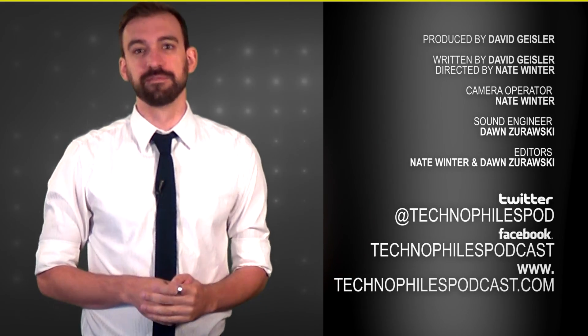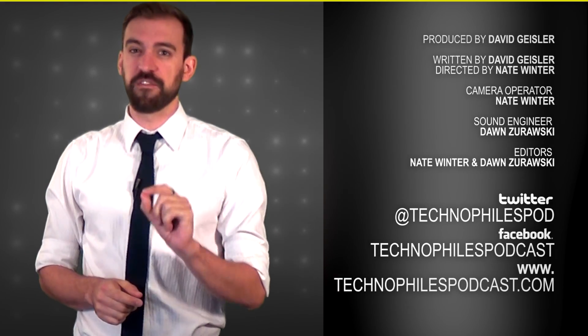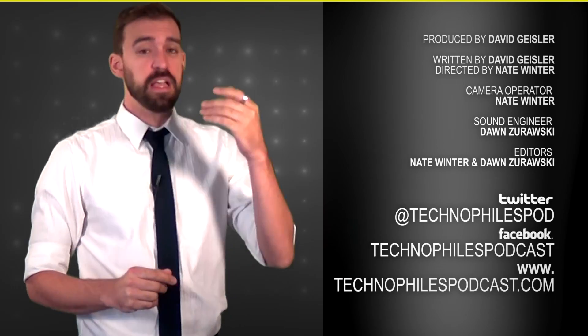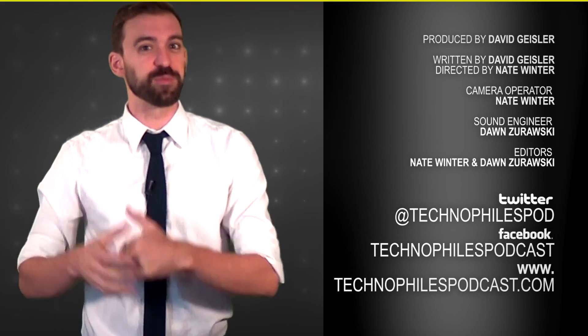How do you guys feel about it all? Let me know in the comments down below, or tweet us at TechnoFilesPod, or find us on Facebook by searching TechnoFiles. You can also go to our actual website, technophilespodcast.com, where you can check out other newscast episodes or listen to our actual podcast, The TechnoFiles Podcast.